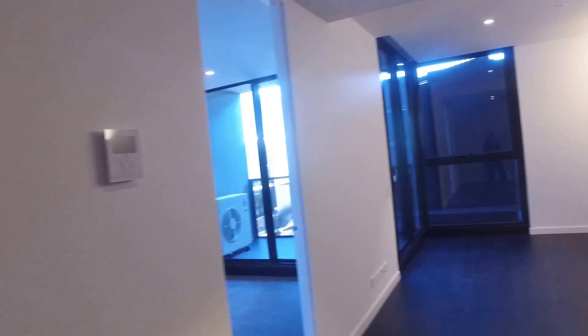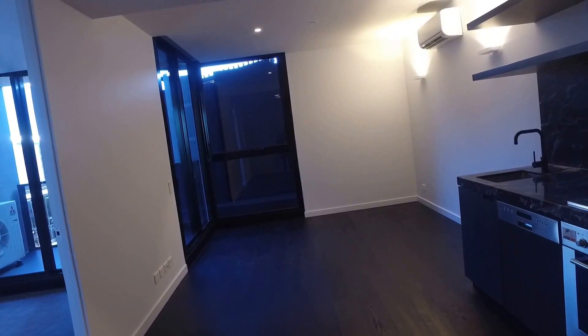If you're interested in this one bedroom, one bathroom apartment, please follow the link and register. Thank you for watching.